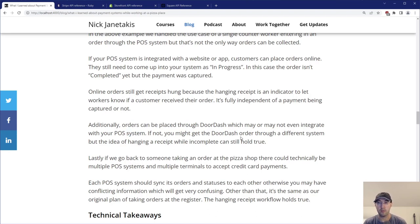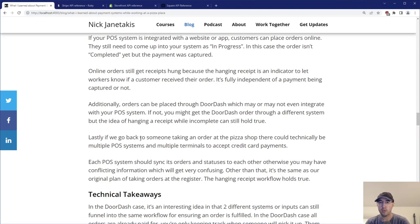Orders can also be placed through third-party systems like DoorDash, which may or may not be integrated into your POS system. If not, you might get the DoorDash order through a different system, but the idea of hanging a receipt while incomplete can still hold true. There could also be multiple POS systems and multiple terminals to accept credit card payments. Typically you'd only have one register, but you could have two different POS systems. The key point is they really need to be in sync — orders, statuses, all of that — basically real-time. A two-second delay probably won't end the world, but a 20-minute delay would be very confusing if the two systems are printing receipts with different statuses.